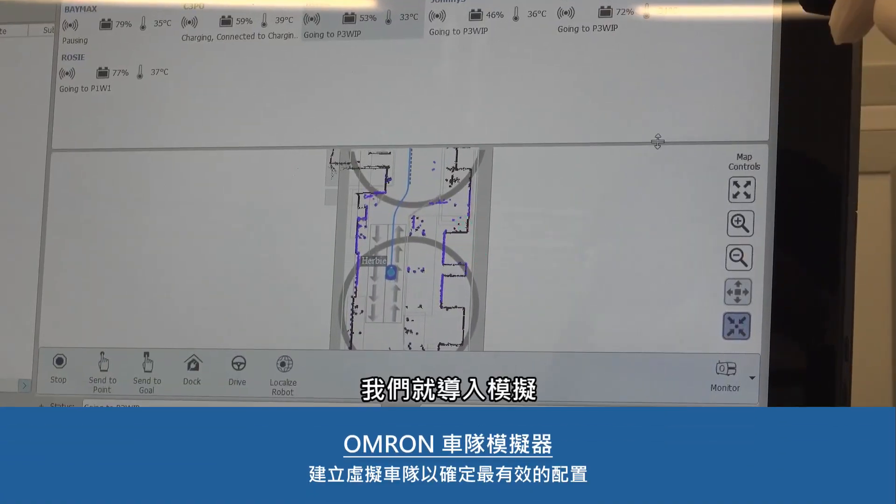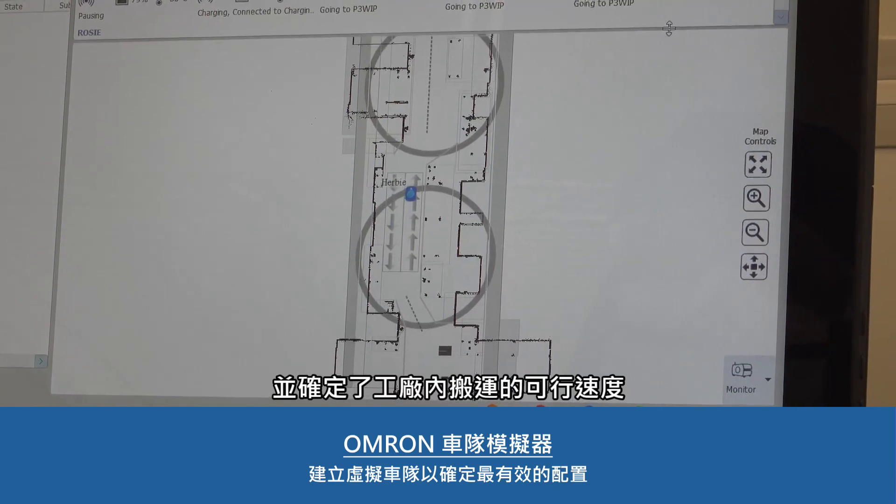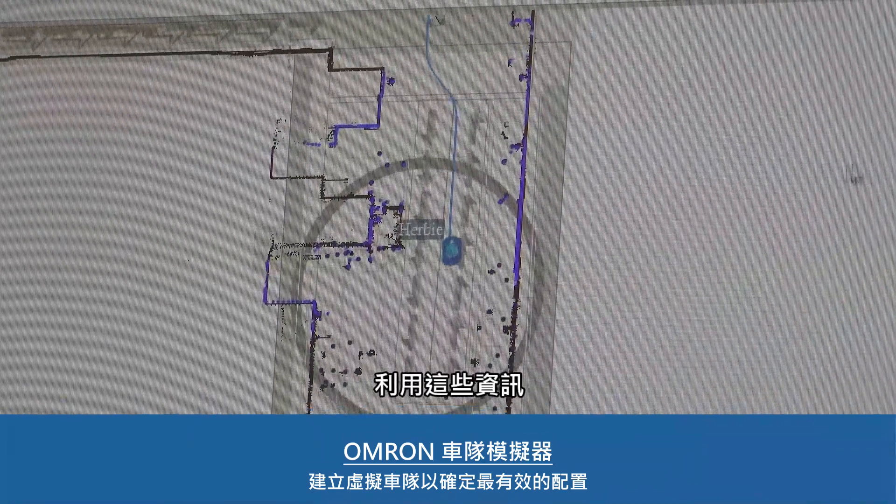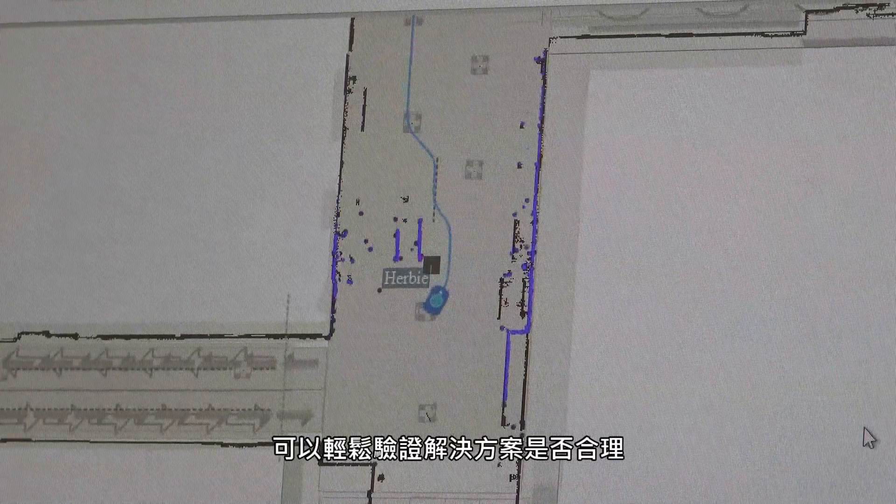We brought in simulation. They mapped out the whole facility and determined how fast we could deliver product throughout the entire facility, and running with that information easily justified our solution.